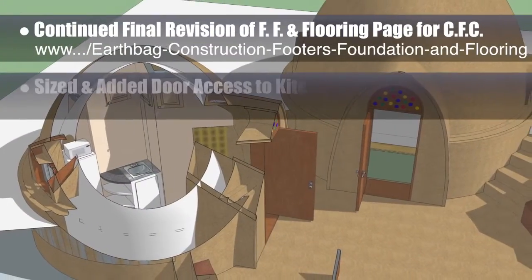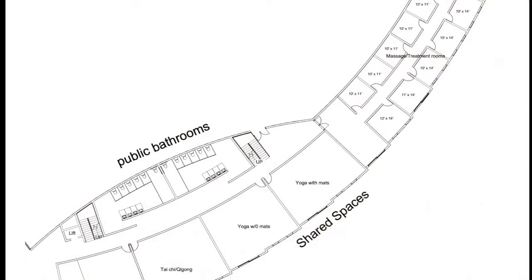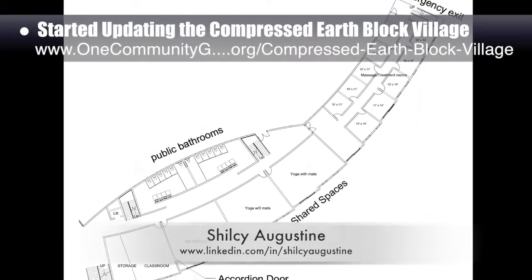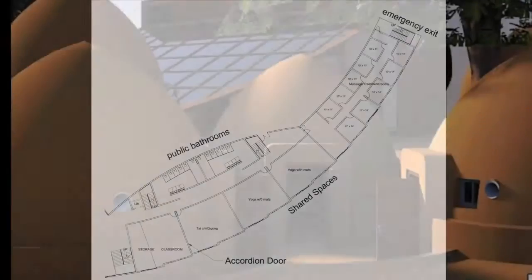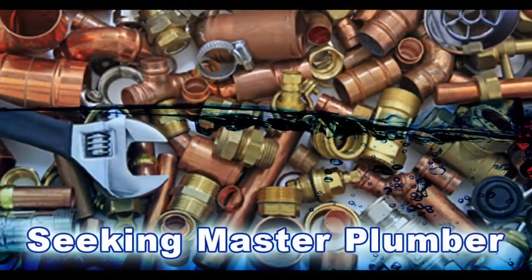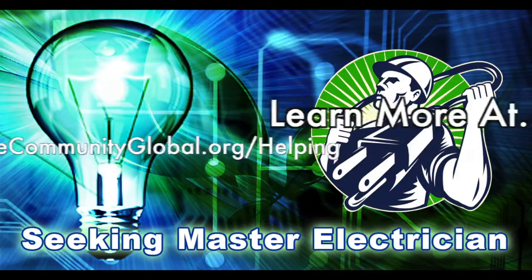Additionally, we sized and added door access to the kitchen loft for the crowdfunding campaign dome. Architect Augustine also started updating the compressed earthblock village pod for classroom and other shared community spaces. In this area of the project, we are seeking a master plumber and a master electrician.